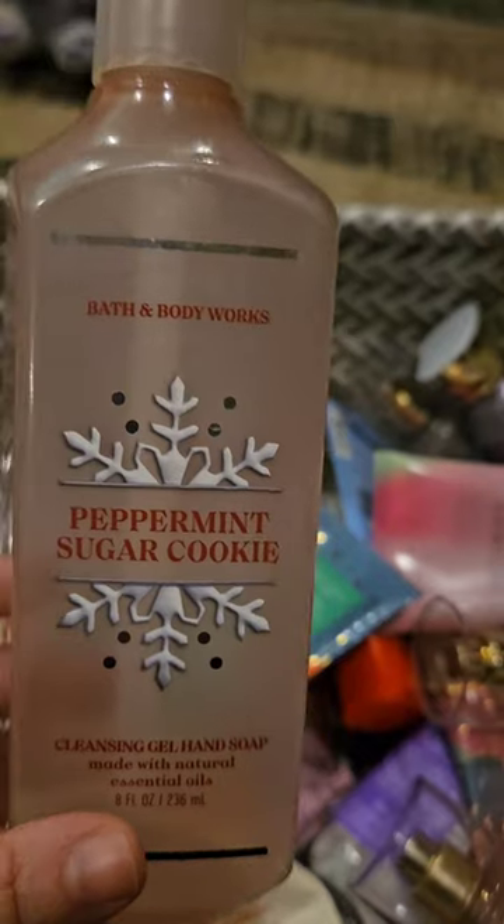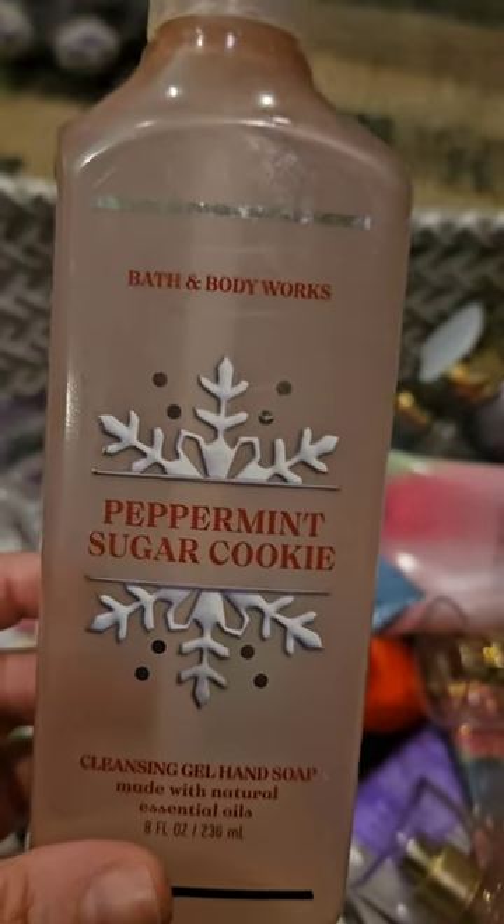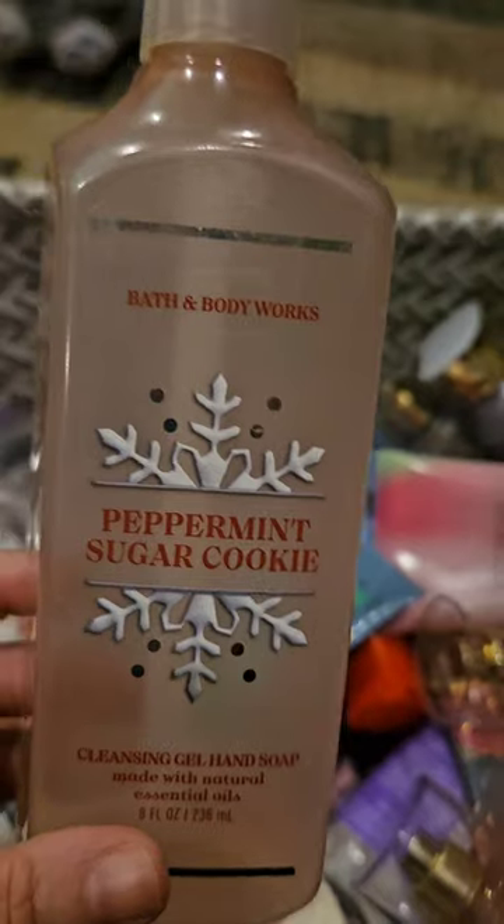I'm not buying any more soaps anyway, but in the future when I decide to buy soaps again, I will not buy any Gentle Gels.